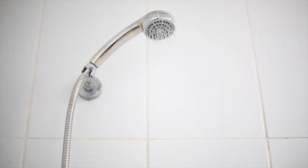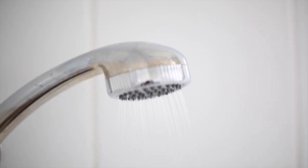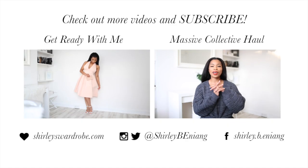And that's it for my shower routine, guys. I hope you enjoyed this video and I will see you in my next one. Bye!